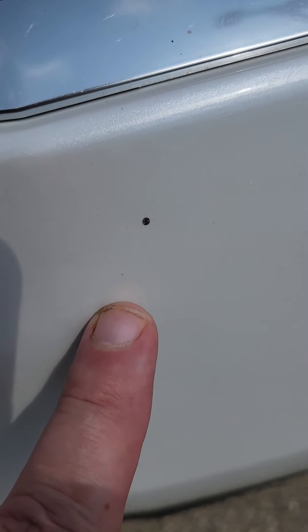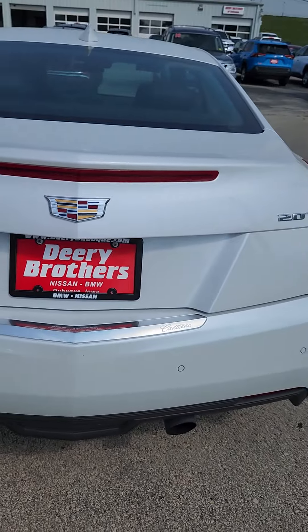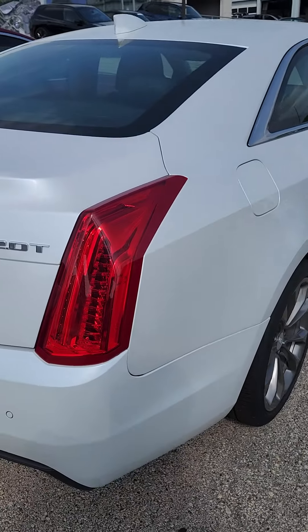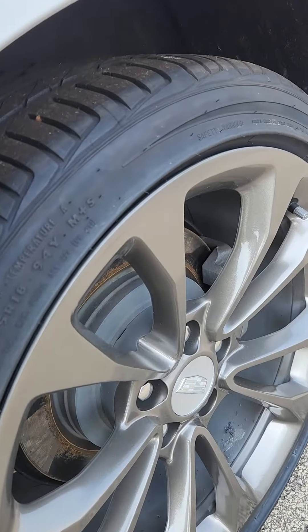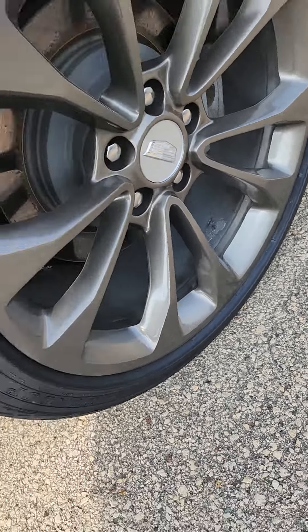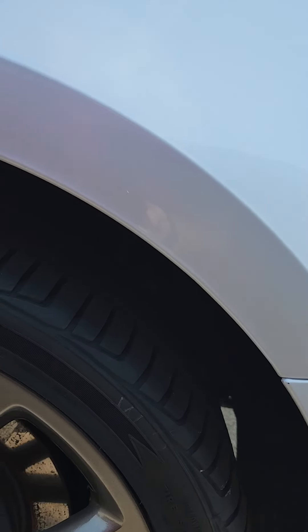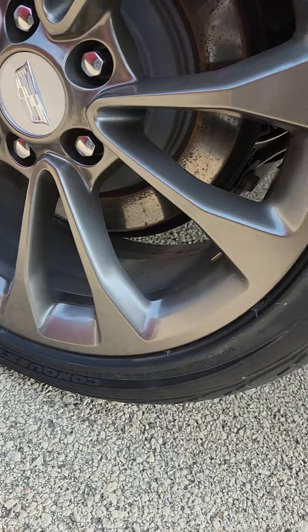Looks like a little imperfection right there, and that's below the license plate on the rear bumper. Here's the passenger side rear wheel. Going back around to show you the rear seat — that's the driver's side rear wheel.